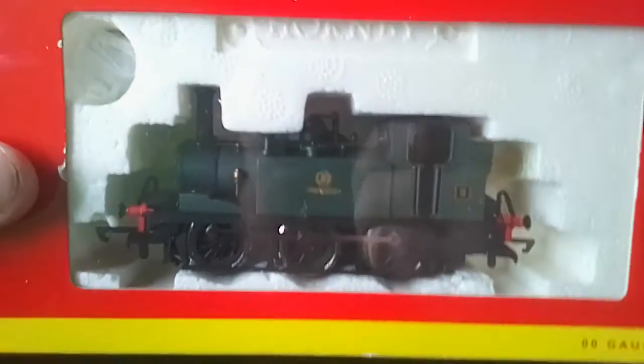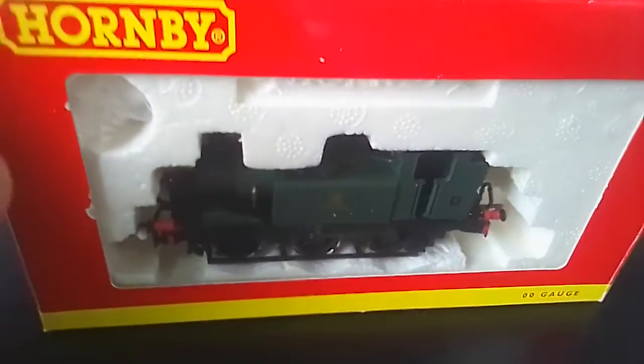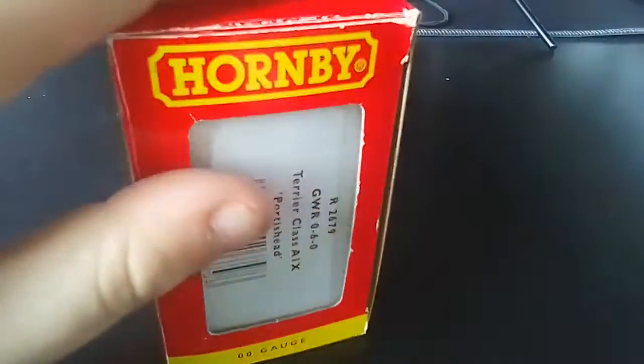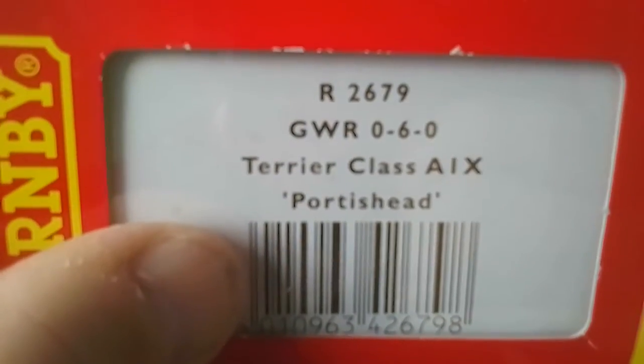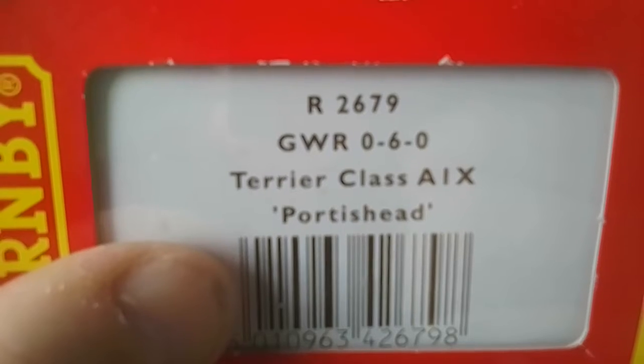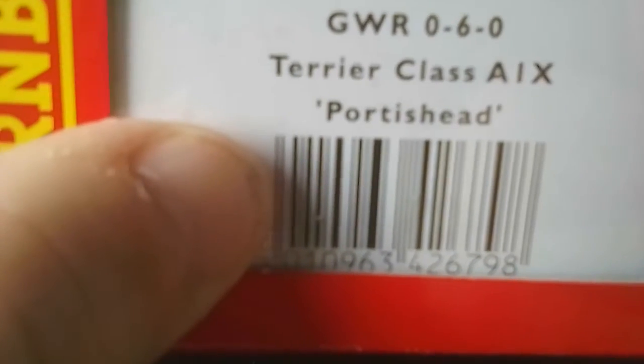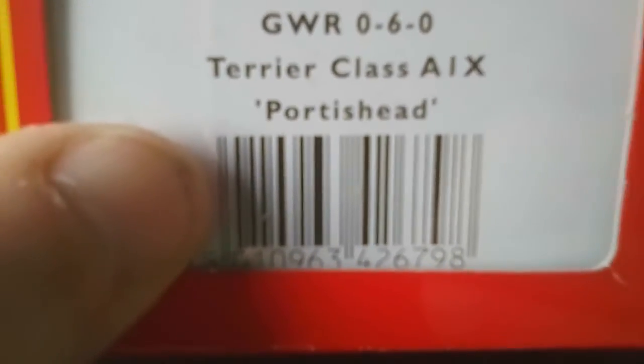This is going to be a review and unboxing of a 0-6-0 Terrier. I got this purchased yesterday. The code number is a Hornby product, R2679. It's a Western Railway 0-6-0, a Terrier Class A1X — Portage Shed, however you pronounce it. Apparently this loco is based somewhere in Bristol Harbour, which was something new I discovered when I purchased it.